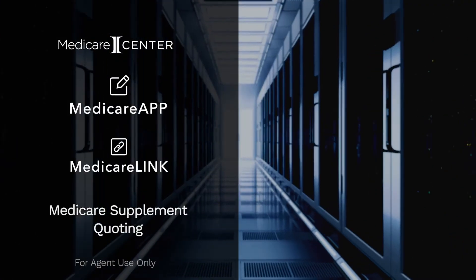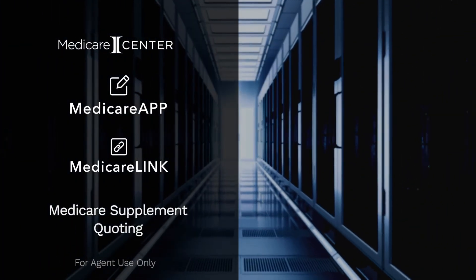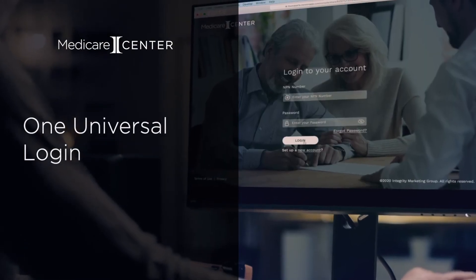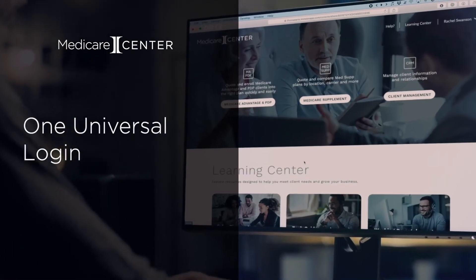No more searching the web for enrollment and quoting tools. With Medicare Center, you have access to the latest technology built for agents. And say goodbye to separate logins — Medicare Center brings all of your carriers together.